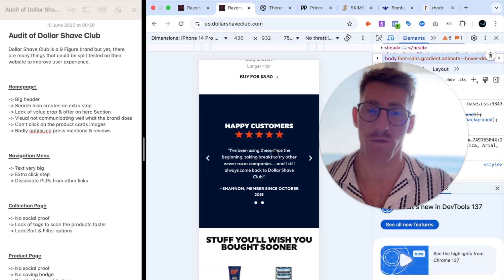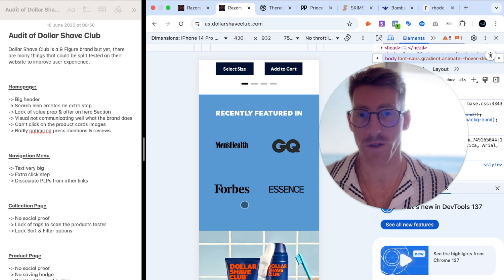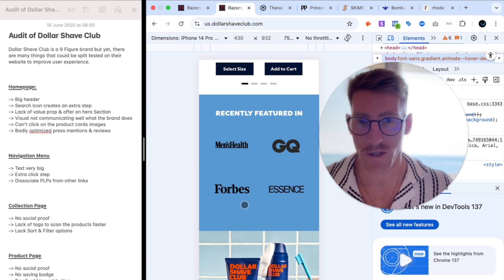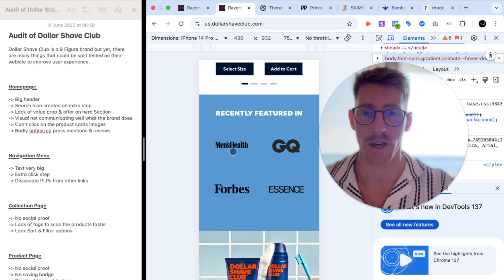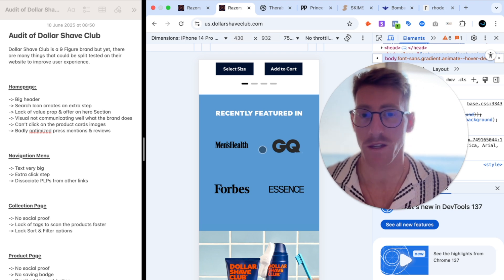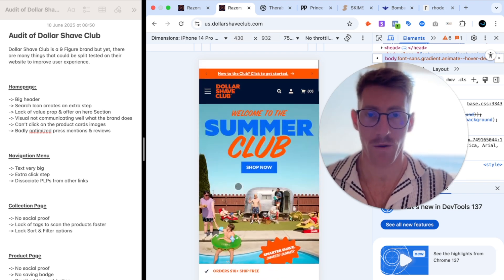The review section can be highly optimized. For press mentions, they've been featured in Men's Health and GQ, but what did those publications actually say? What I would do differently is use a carousel showing the press logo alongside a short quote explaining what makes this brand unique. Right now it's too generic — if you're going to use press mentions, at least do it right.